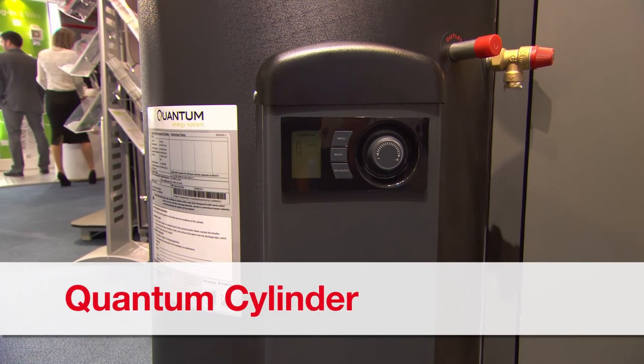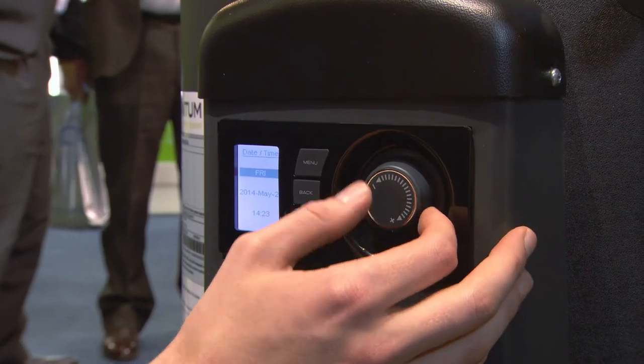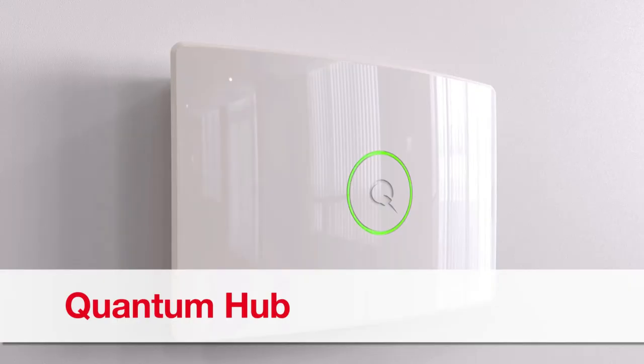The Quantum range also includes the Quantum Cylinder, a class-leading smart energy water storage cylinder which integrates perfectly with the Quantum heaters and Quantum Hub, a state-of-the-art central control system for the Quantum products.